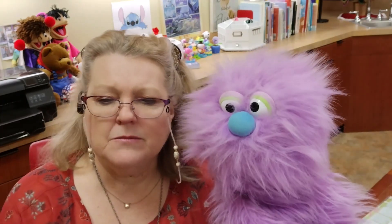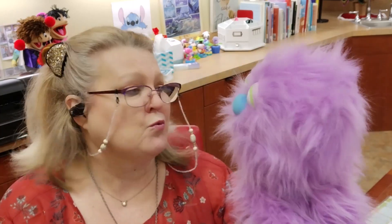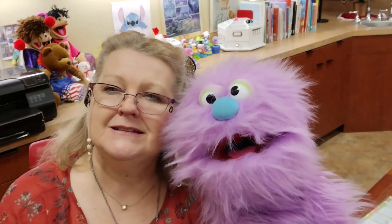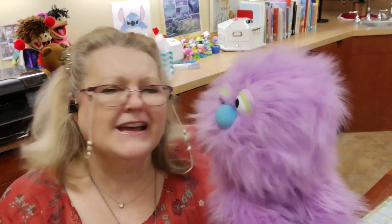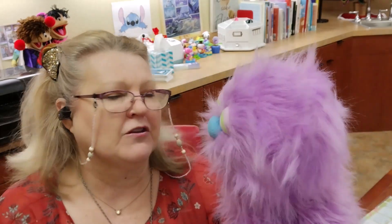Can it be all three? Yes, it can be all three — beauty, hope, and promise. And that was quoted by Jill Magnus. I love rainbows. I do, too. They're so beautiful, and I love all the colors.